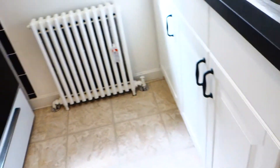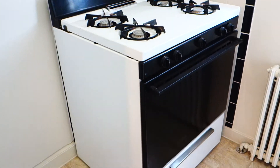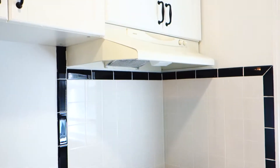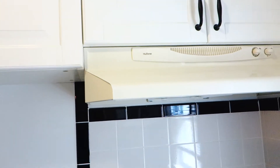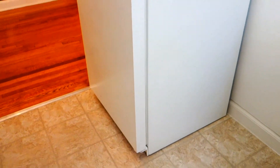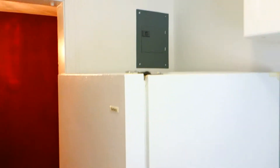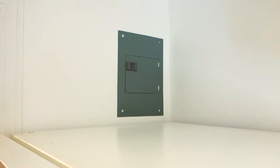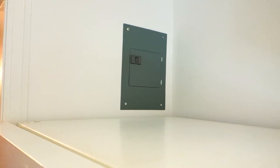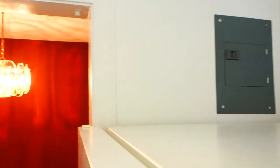The drawers have soft-close features, which is really nice. On the opposite side there is a full 30-inch gas stove with an exhaust fan and more cabinets above. And of course there's a full-size 18 cubic foot refrigerator. There's an electrical panel right here, so if you ever need to reset a tripped fuse it's very easily switched back on.